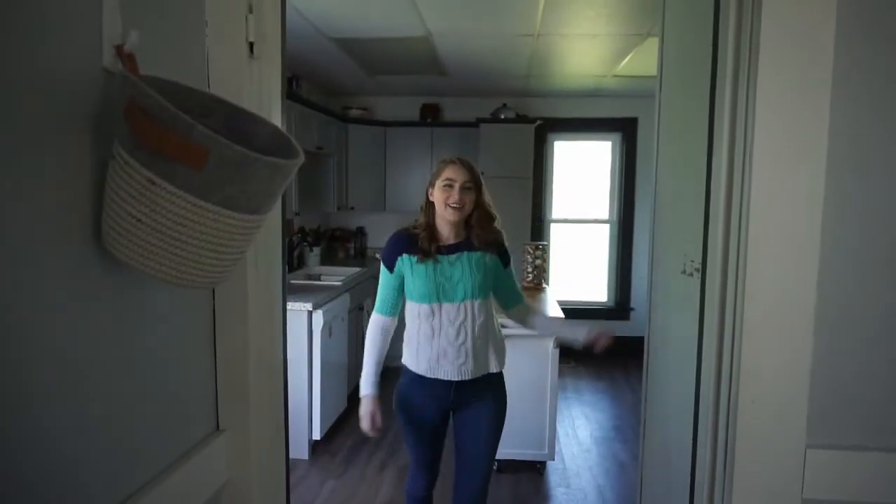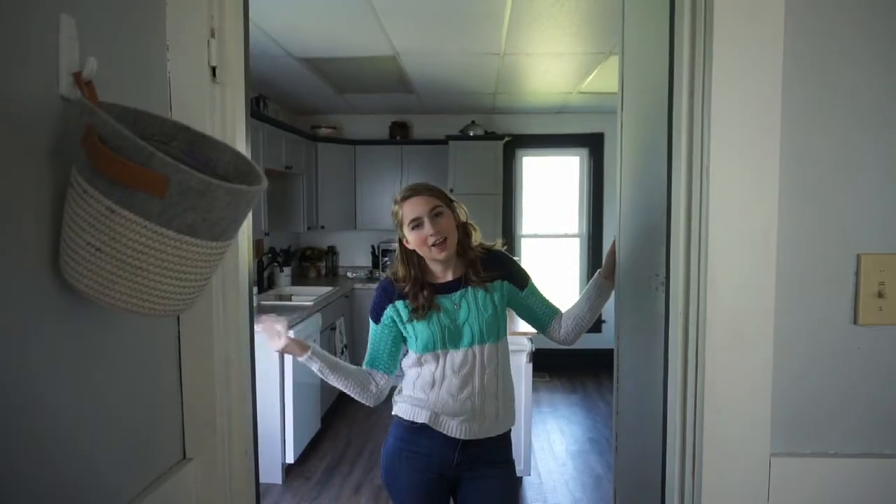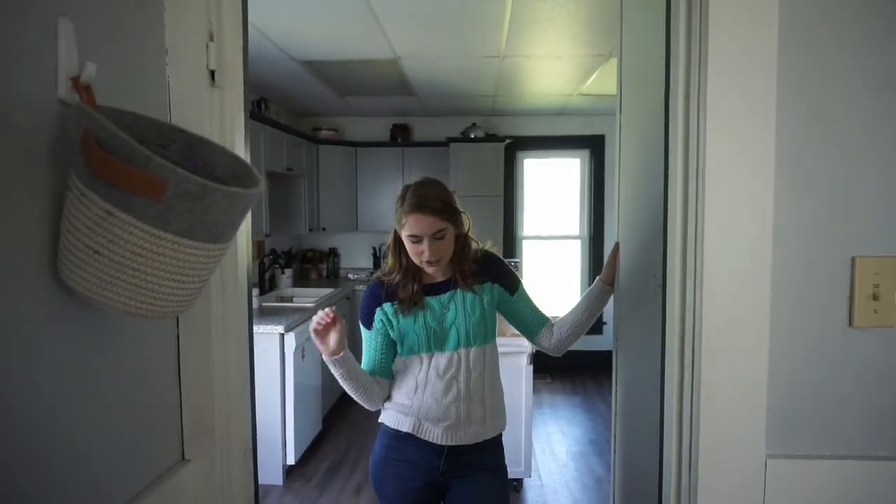Okay guys, I think I have everything reorganized. I just have to put a few things away and then we'll get to the room tour. Okay, we are finally done organizing! And so now we are going to give a little room tour of our kitchen.